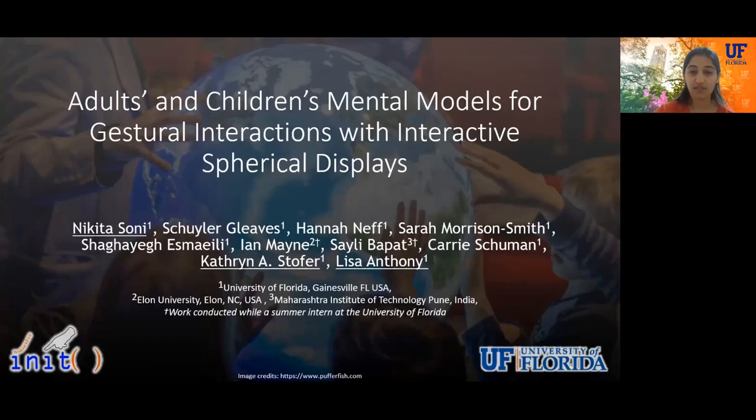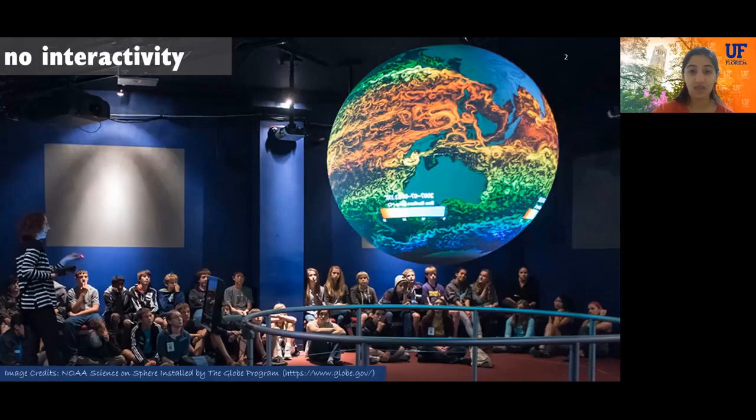Hi everyone, I'm Nikita Soni. I'm a 4th year PhD student at University of Florida, and today I'll be talking about a paper on adults and children's mental models for gestural interaction with spherical displays. I did this work along with my colleagues at UF under the guidance of Dr. Kathleen Stouffer and Dr. Lisa Anthony.